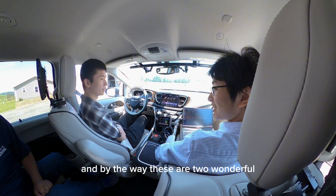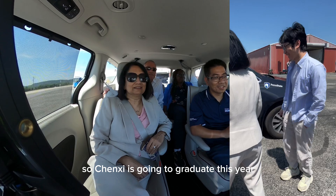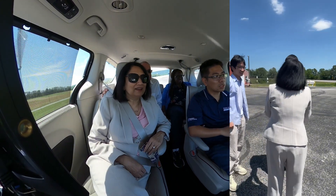Are you guys ready? And by the way, these are two wonderful PhD students. What an opportunity for them to work with you. That's wonderful. So Chenxi is going to graduate this year — he's in his fifth year. And Yuxing just finished his first year. Nice.